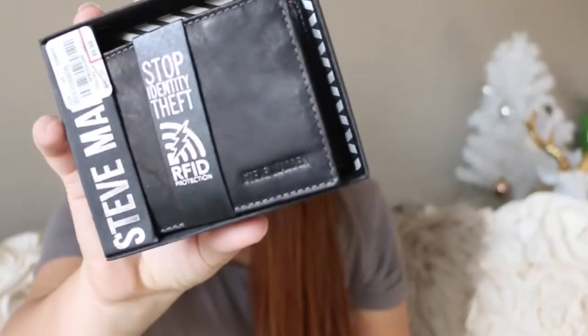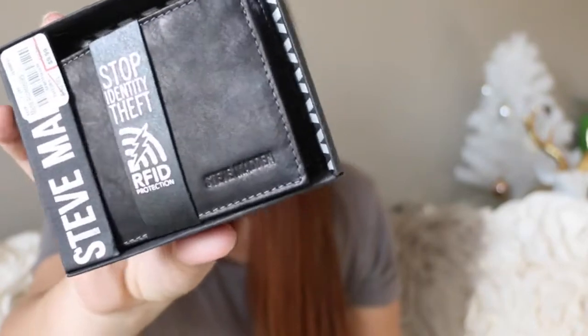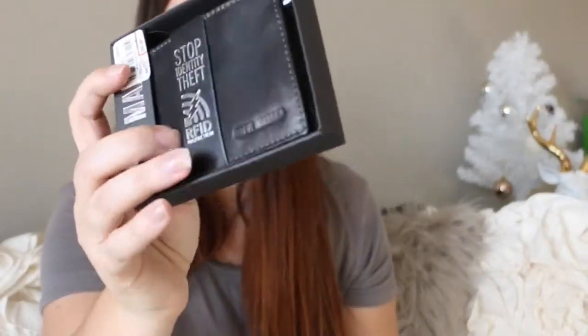We also went ahead and got a wallet because he accidentally threw his wallet into the washer. It's a theft-proof one — if someone tries to scan his stuff it's going to protect him from that. I got this for $10 and it's originally $40, so we had to get him that little replacement.